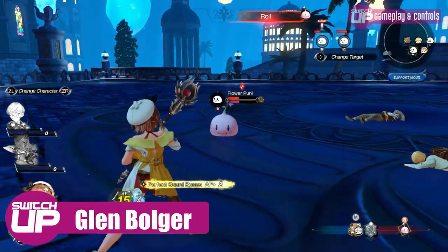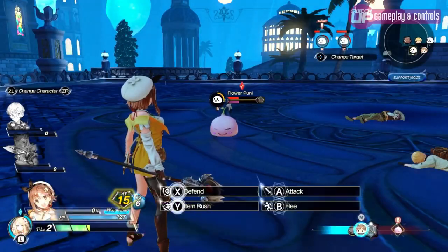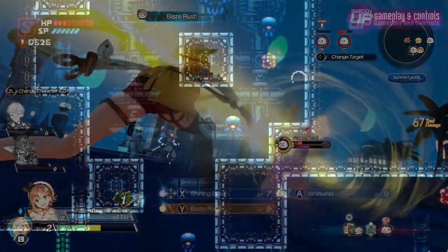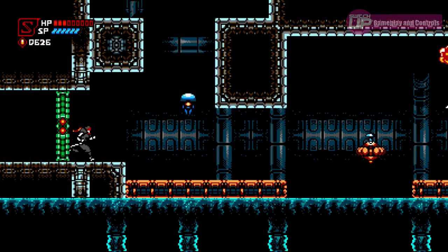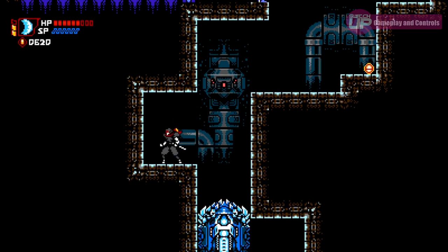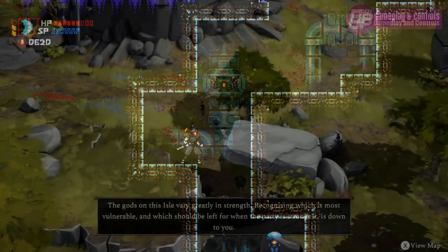Hello everyone and welcome to Switch Up. In today's video we're going to have a look back at the 10 games that got the best scores on the channel for last month, the month of January. We'll be starting with the game that got the lowest score for the month and of course ending with the game that got the highest, as well as looking at everything in between.